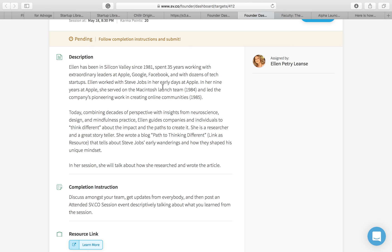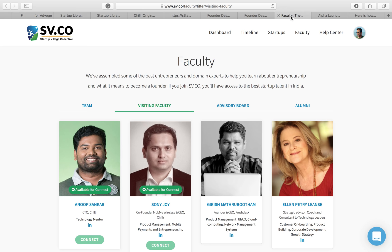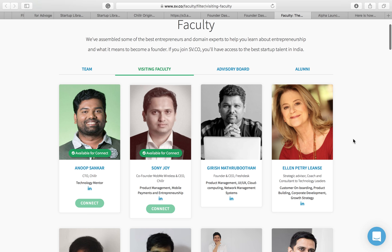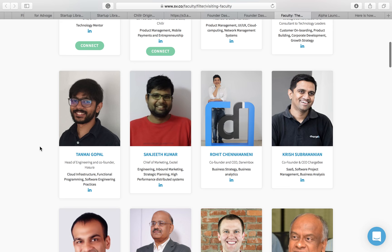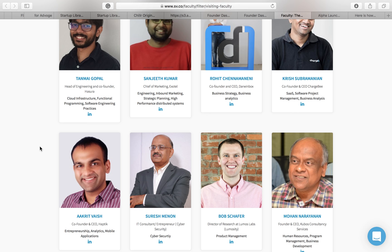We bring a lot of people from the industry and let you have a conversation with them — a one-to-many conversation where you listen along with many other founders. And it doesn't stop there. Some of these people who conducted sessions are also available for what is called a faculty connect — a one-on-one conversation. We've been in the startup industry for over 10 years and have built so many connections. We've been continuously reaching out asking if they'd be able to spend time talking to students who want to build startups, and most have agreed.